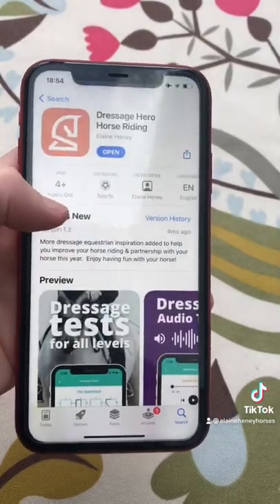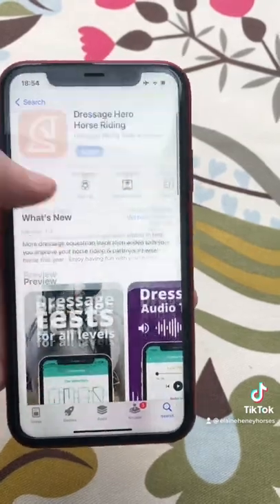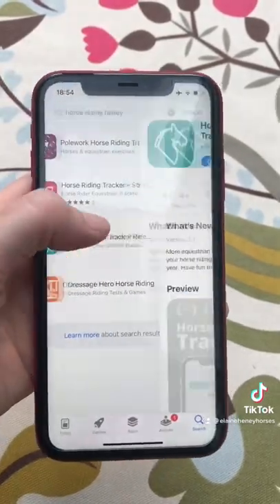We have the Dressage Hero Horse Riding App. It's got dressage tests in walk, trot, canter, lope, you name it. Audio tests, listen while you ride — it's genius.